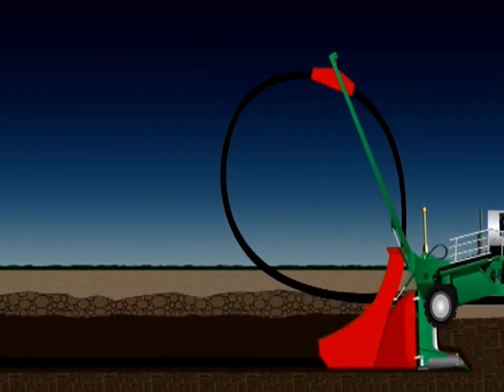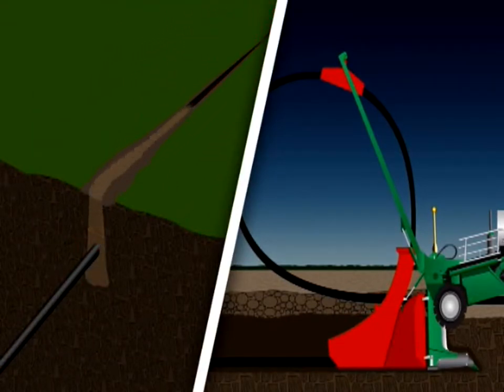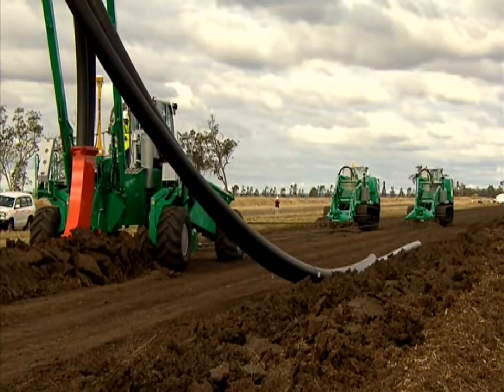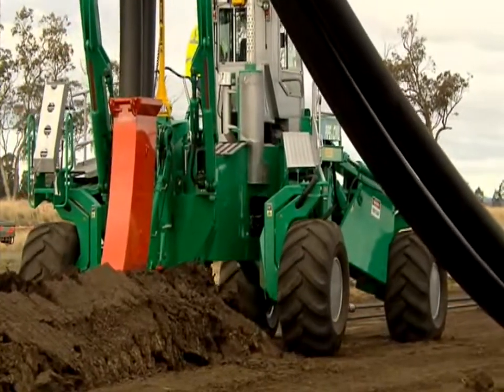As the plough cuts through the earth, no open trench is exposed. The earth spoil can then be compacted down, reinstating the ground to its original condition. The system is capable of doing HDPE pipes, fibre optic cable, high voltage cable, and steel pipes with different types of chutes.